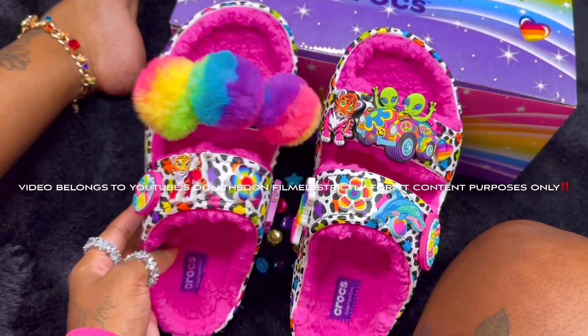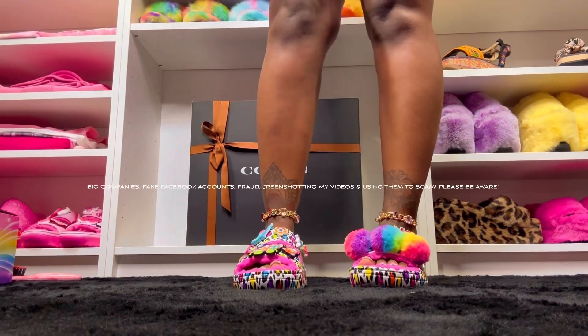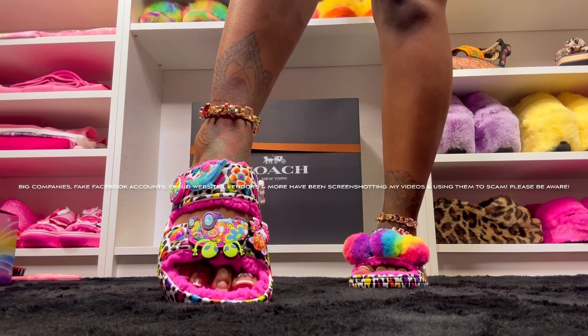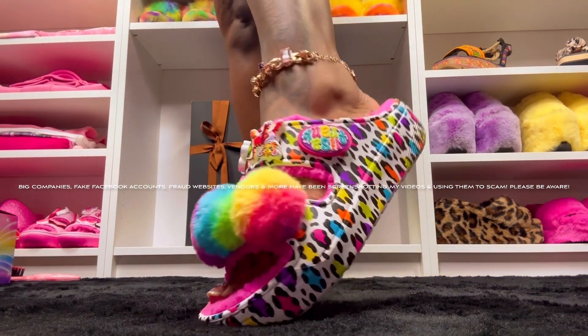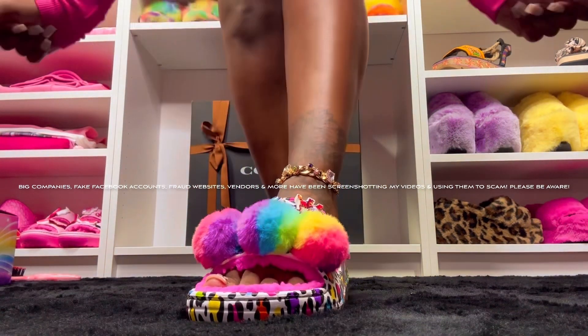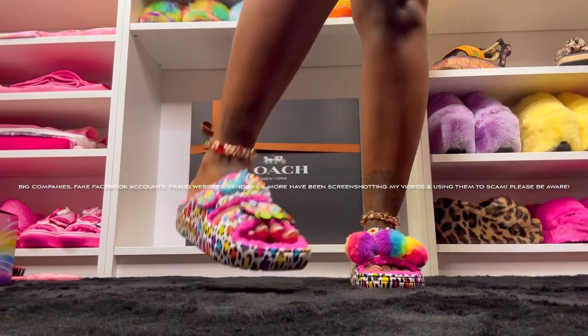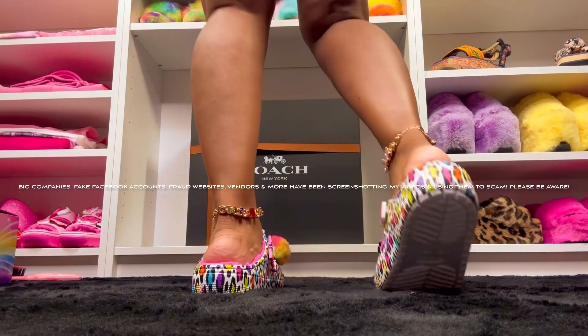Y'all liking them? Let me know in the comments! Let's try these babies on — look at these! A little bit of flavor on these toes — peep the puff balls! These are freaking cute. They're true to size and very warm.